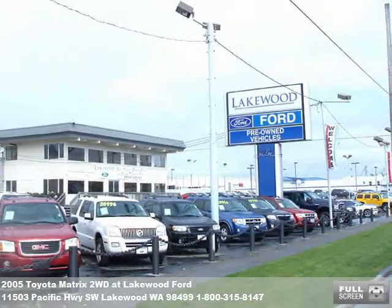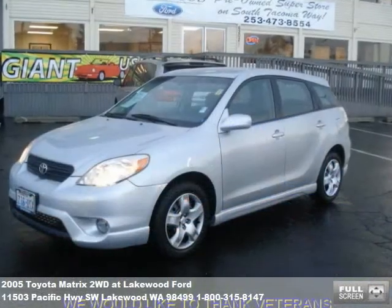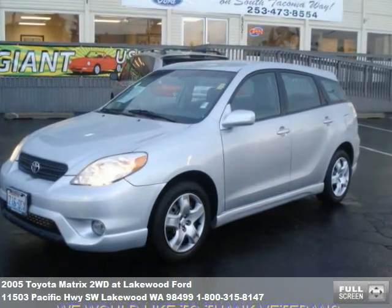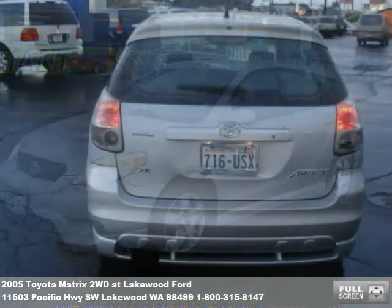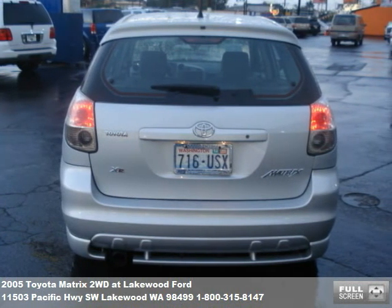Welcome to this video tour of another premium used vehicle from Lakewood Ford. You've probably noticed our beautiful new showroom along I-5 in Lakewood. We also have a new used car super center at 6202 South Tacoma Way and our newest location in Parkland at 112th and Pacific Avenue.